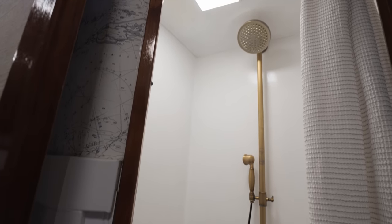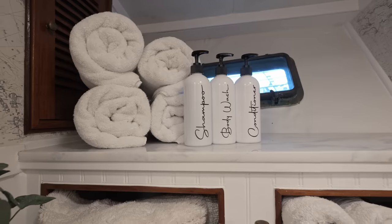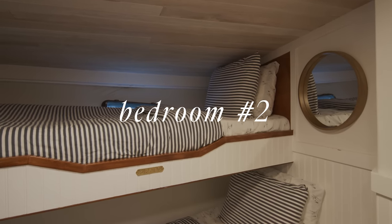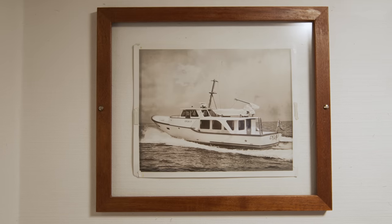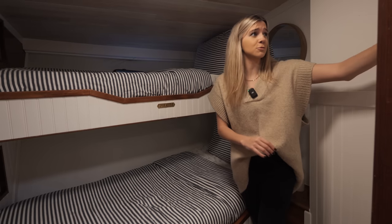The full bathroom is a little bit bigger than the first one, and they do have a shower in here. They've got a really nice brass faucet to match the sink — everything just goes together so well. This is a really cute Airbnb. In the bunk room, they've got two bunk bed twin beds with very nautical bedding. They also have some old black-and-white photos of the boat from when it was with the original owners — really cool.